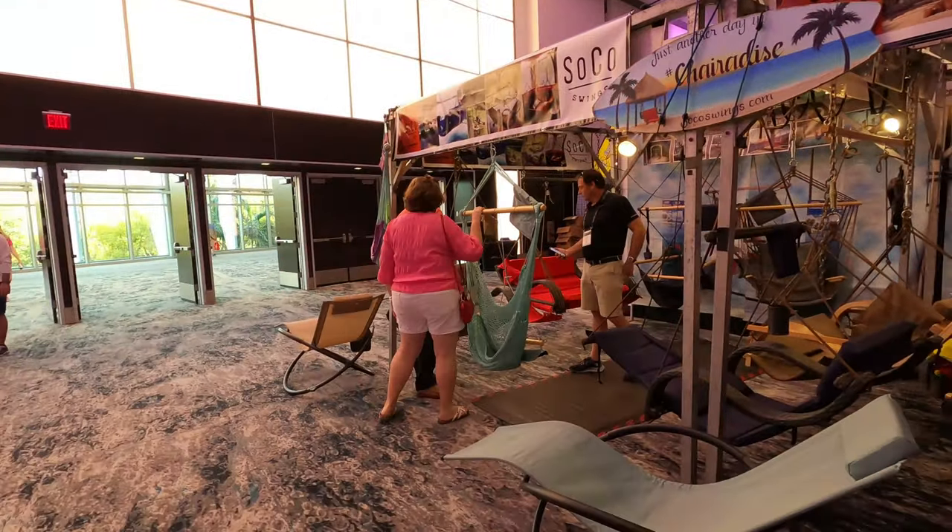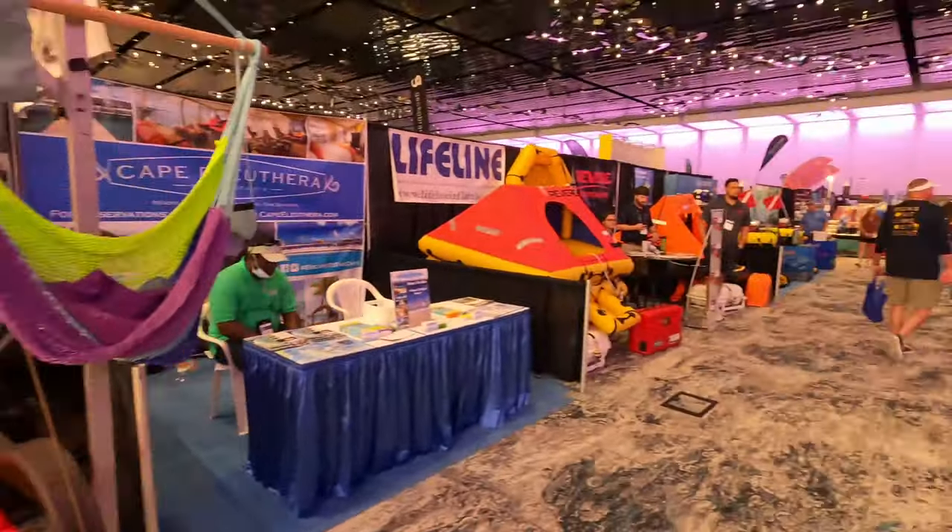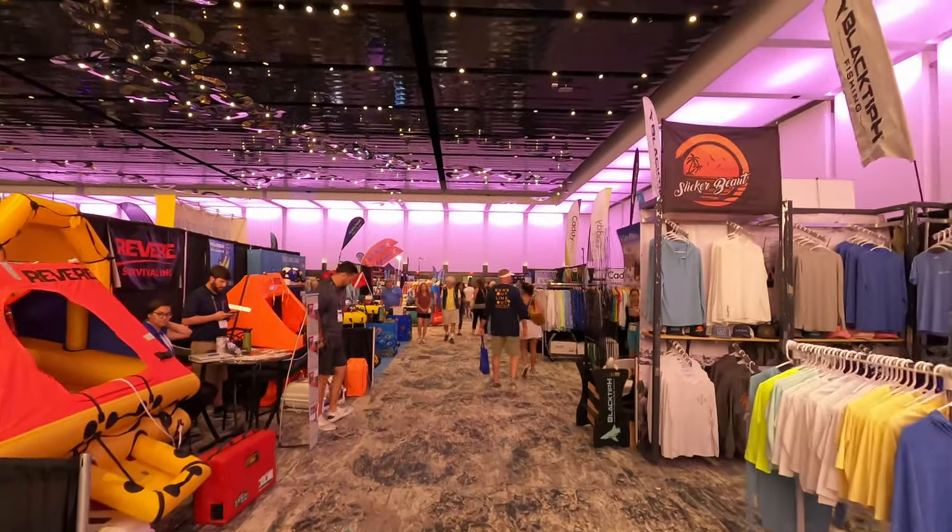I started the day in the retail pavilion, which is honestly one of my favorite parts of the entire boat show. I love just being able to see all the vendors and seeing what cool products they have to offer.